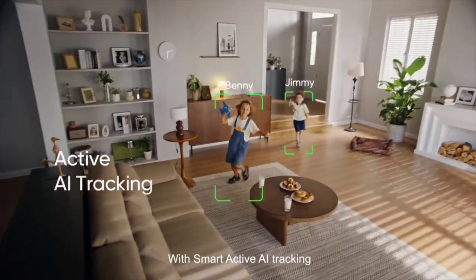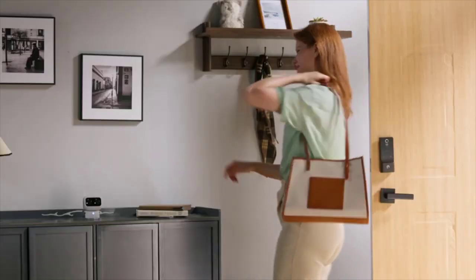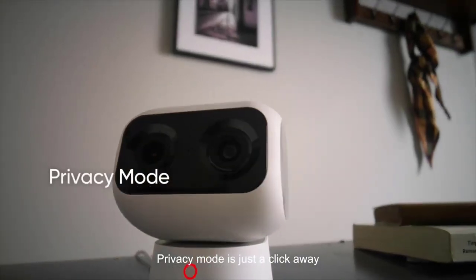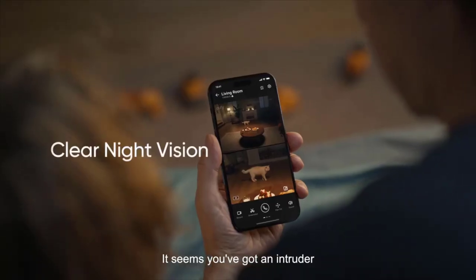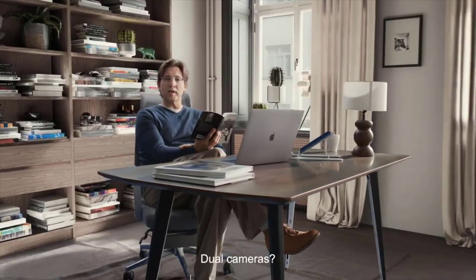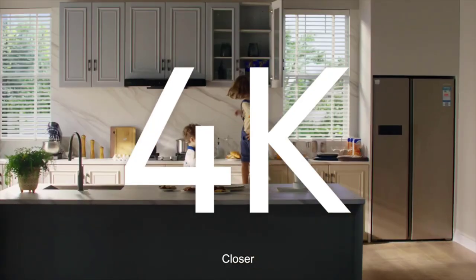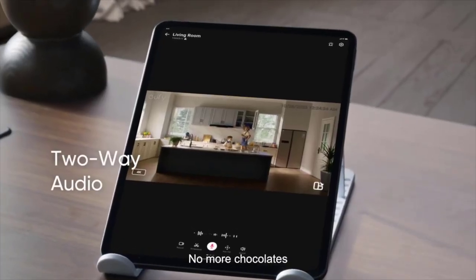360-degree pan and tilt — the pan and tilt capabilities give you a 360-degree view of your space with no blind spots. Clear night vision: the 1.6 aperture sensor and 8 adaptive infrared lights let you see faces clearly at night. AI tracking: thanks to AI tracking and automatic zoom, you can follow family members or pets around the room. Points of interest: patrol specific areas of interest and cycle between locations with this feature.